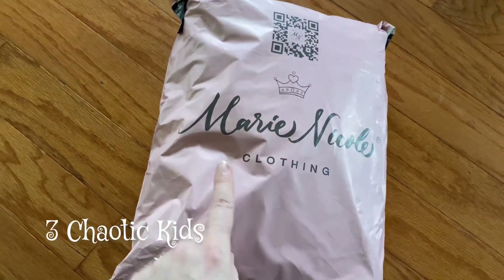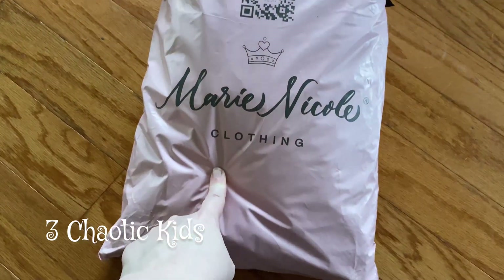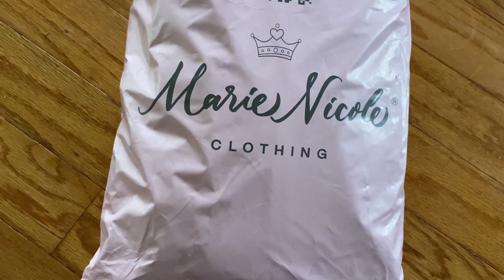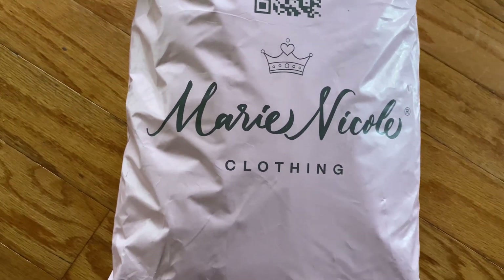Okay guys, I ordered an order for my little girl, some clothes from Marie Nicole Clothing. They're in Tennessee, and it's an online shopping boutique. I'm going to open it now and show y'all what I got her.